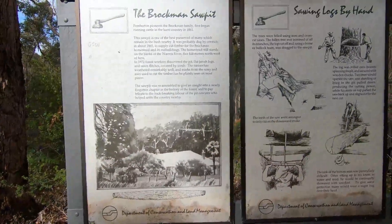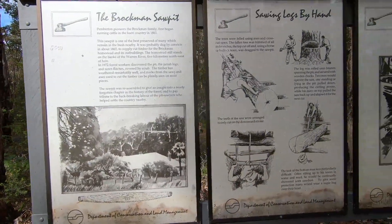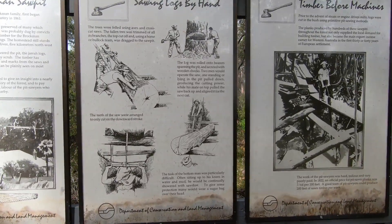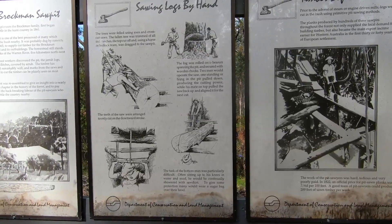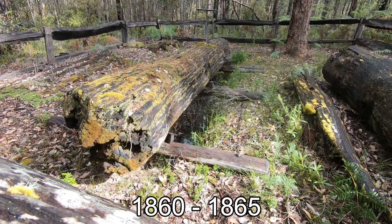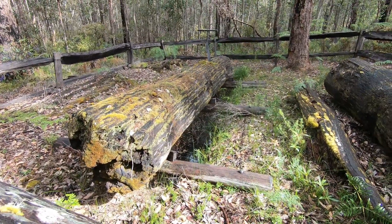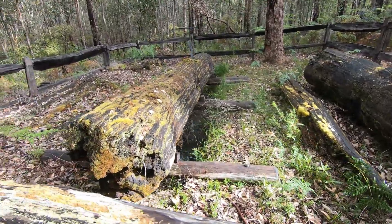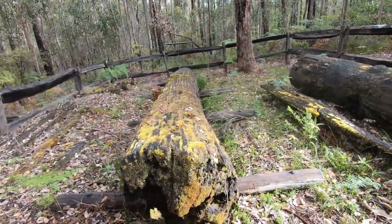And so, as if by magic, here we are at Beetleup at the saw pit. This is said to be very very old, been here for a long time. Stop the video and have a read of the notice if you'd like, but I'm going to pop in a video with a bit more detail. Unfortunately it's raining at the moment, but the GoPro is waterproof, so what the hell.